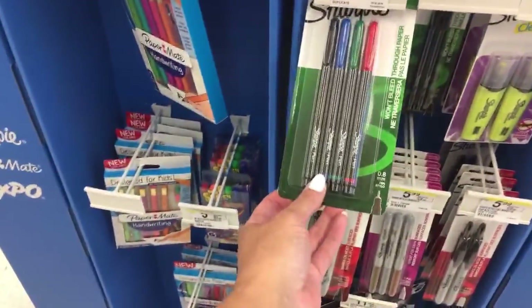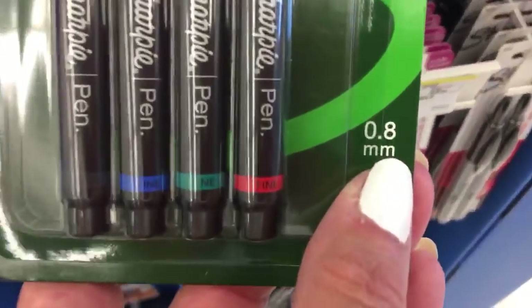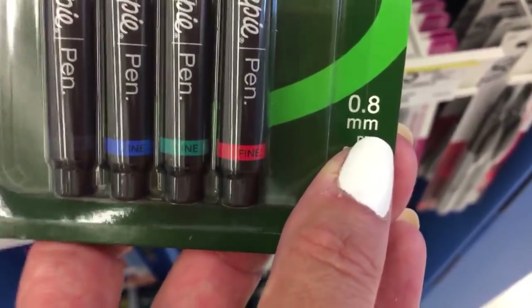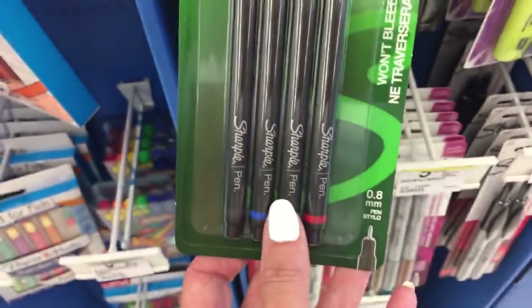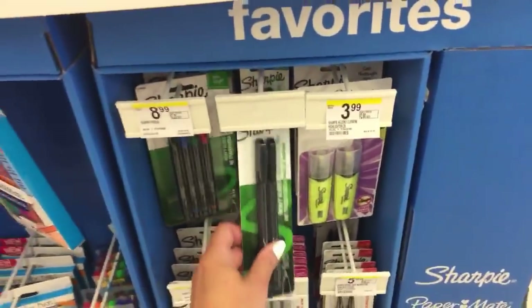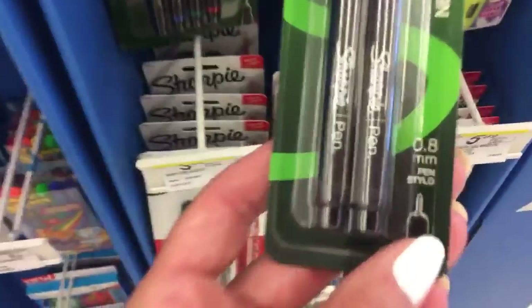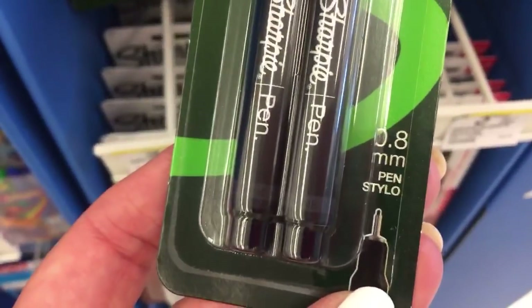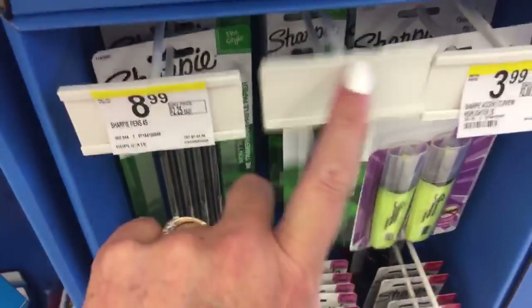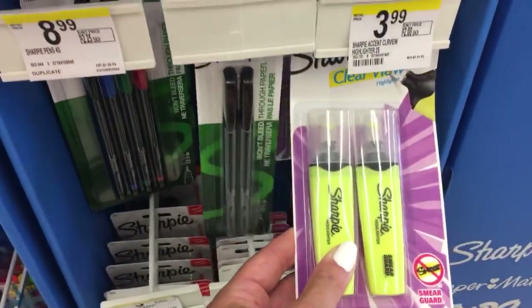For $8.99, we have these pens - and this is the tip. These are the ones that won't bleed through paper. I'm not sure how much they are - I think this might be a new end cap. And then they have some highlighters for $3.99.